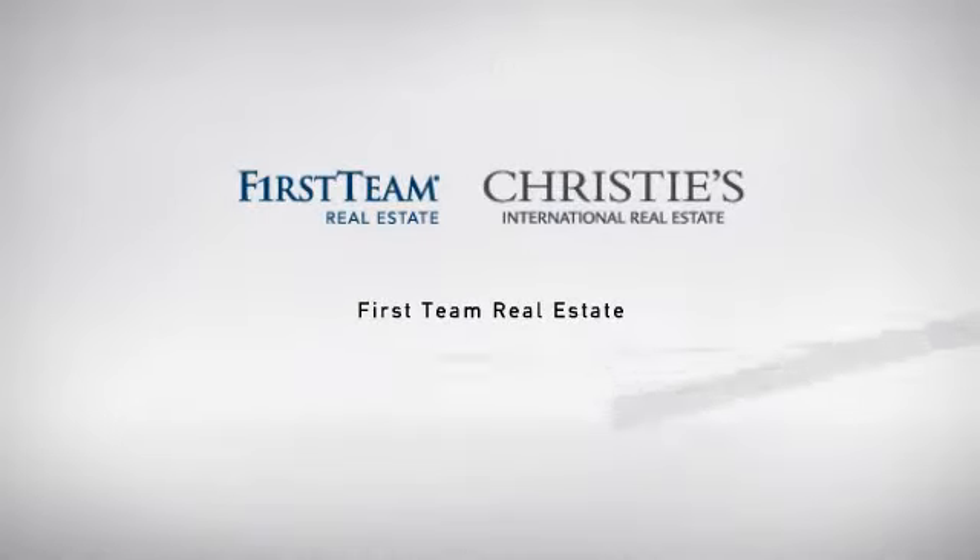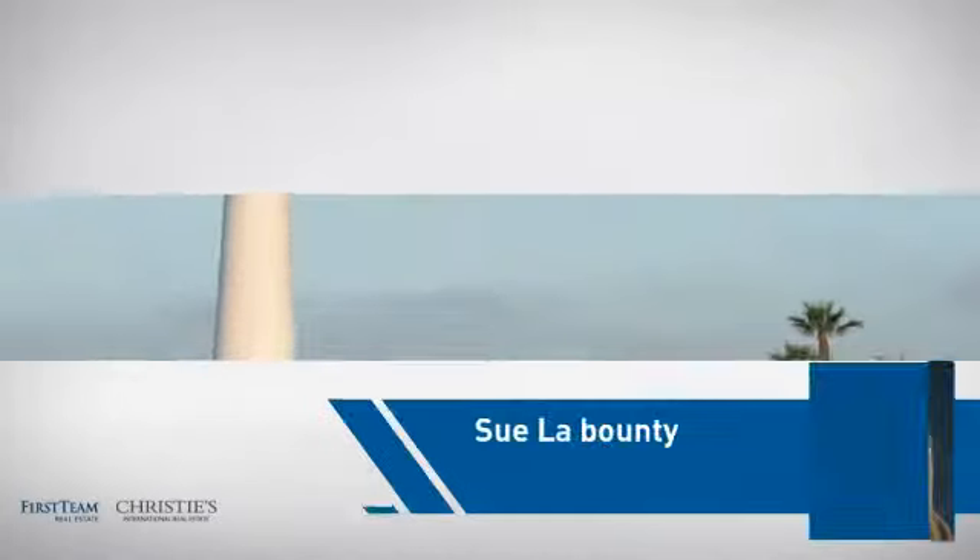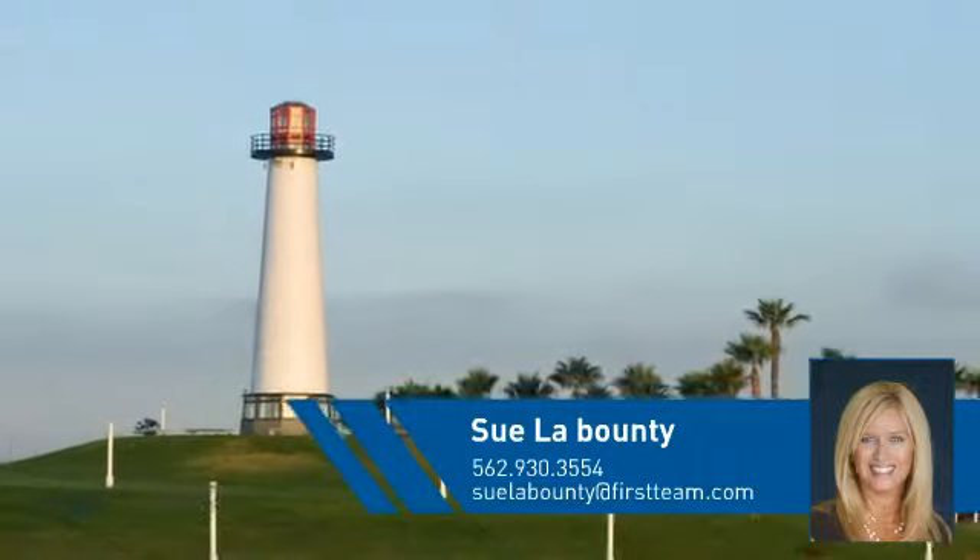At First Team Real Estate, our wide selection of listings helps you find a place you'll feel right at home in. This video is brought to you by your real estate agent, Sue.